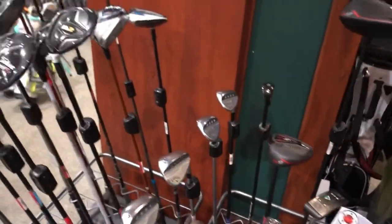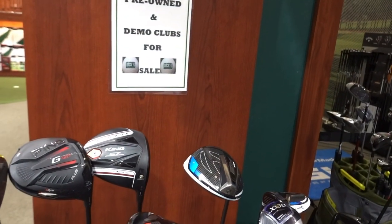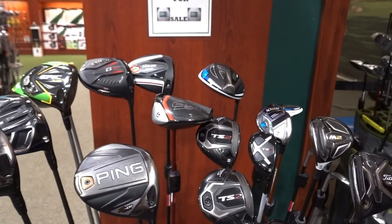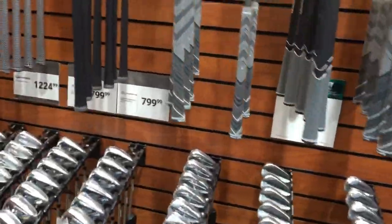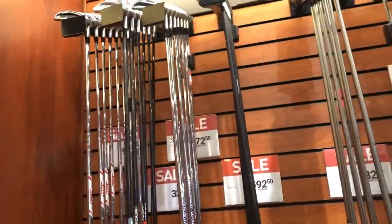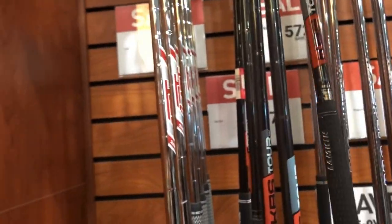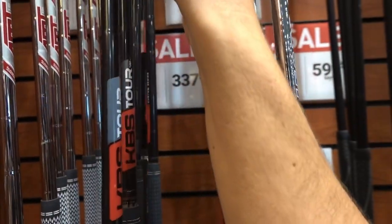There's a Bettinardi putter going for $400. Checking the woods section — a King Cobra SC that was listed on Mercari for around $205. A Ping G400 Max for $279. Also spotted some Miura CB 501s with KBS Black shafts for $337 — that's pretty cool. I've never seen Miura clubs at a Dick's Sporting Goods before. They're obviously used but those are probably the nicest clubs I've ever seen in there.